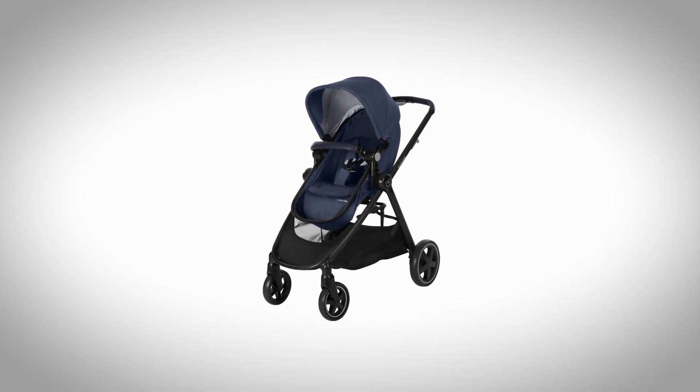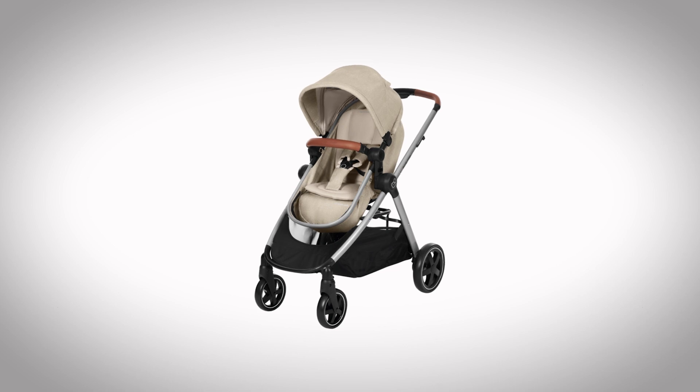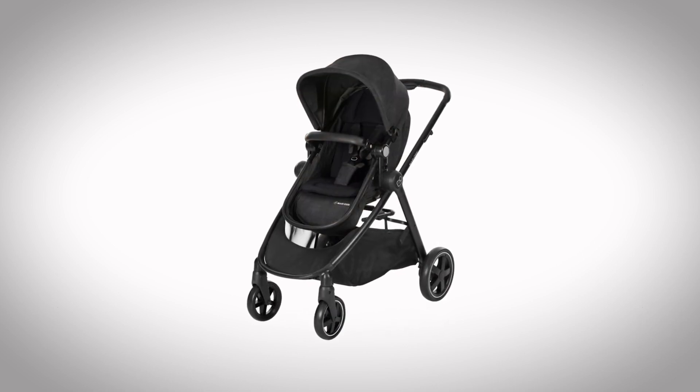The Xelia comes in three fashionable colours: Nomad Blue, Nomad Sand and Nomad Black.